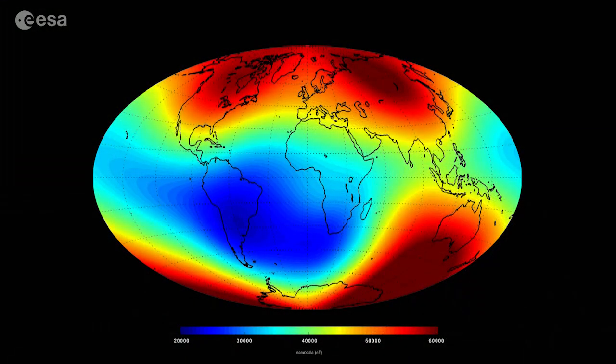Hi, I'm Kelsea Brennan-Wessels and welcome to this special edition of Earth from Space on the European Space Agency Web TV. We're reporting live today from Copenhagen in Denmark at the third swarm science meeting, where the first results from ESA's magnetic field Swarm mission were revealed.